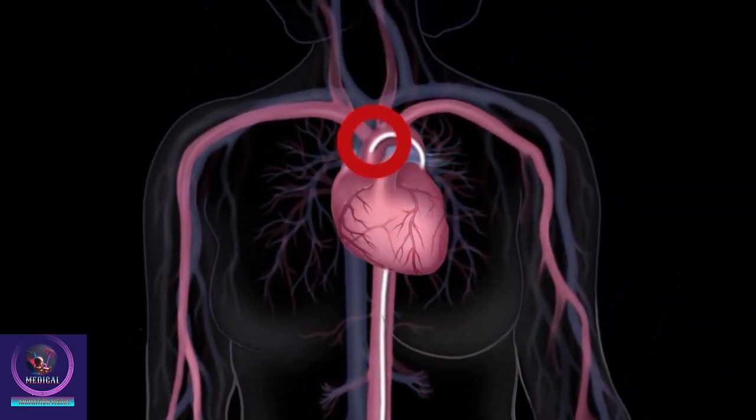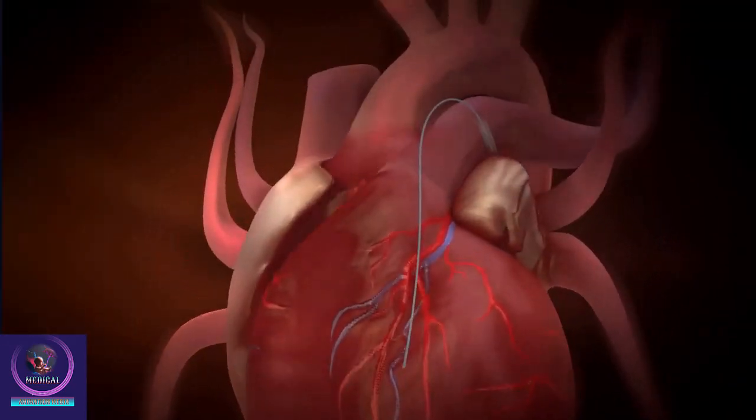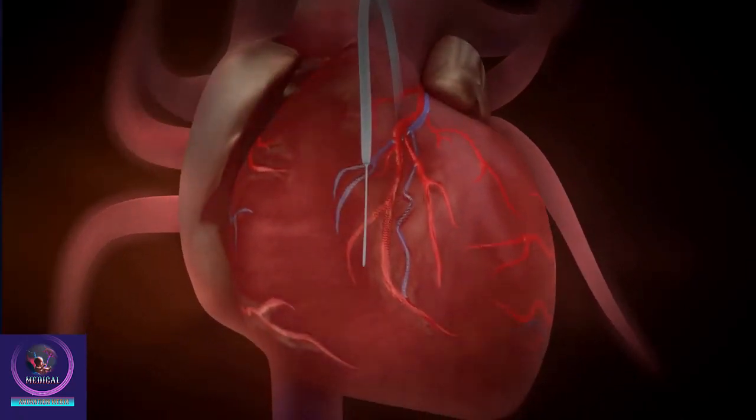When the catheter reaches the affected coronary artery, a thin, flexible metal wire is advanced down the coronary artery past the narrowed area. A second, smaller catheter is then threaded over the wire to the narrowed area.